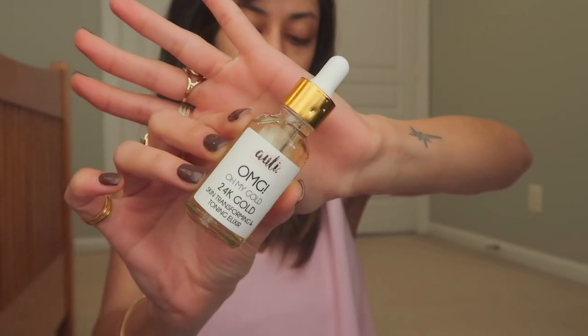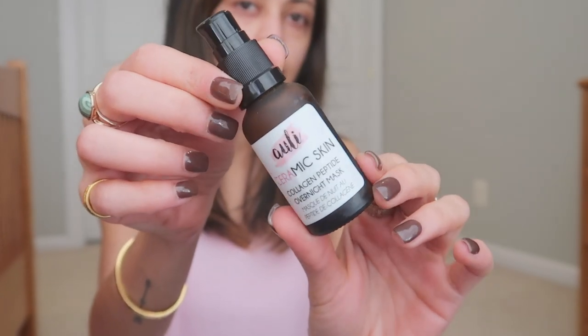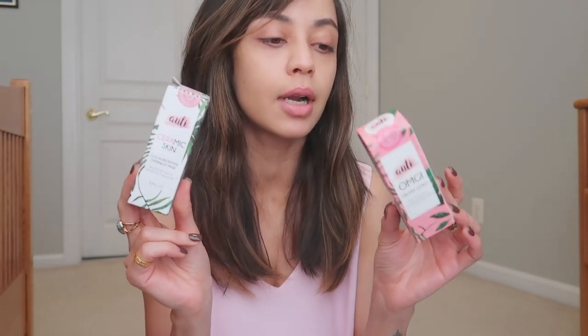Not tested on animals, which is great. So one product is the Oh My God Pure Gold Skin Transforming Serum, and the other one is the Ceramic Skin Collagen Peptide Overnight Mask. These are the two products that I want to share my views about.